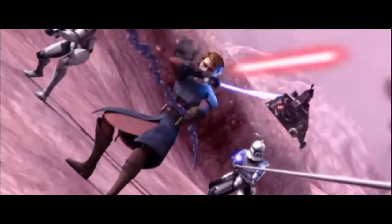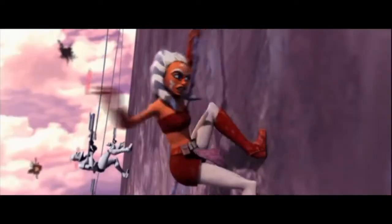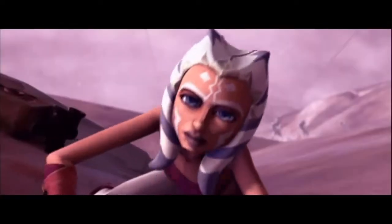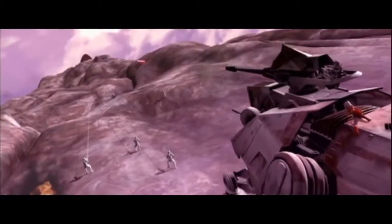The ATTE was also remarkably maneuverable when it came to traversing unique and interesting terrain. Its six legs made it far more capable than any wheeled vehicle for crossing rough terrain like debris. On top of that, it was capable of scaling literally vertical cliffs, as we see during the Battle of Teth.